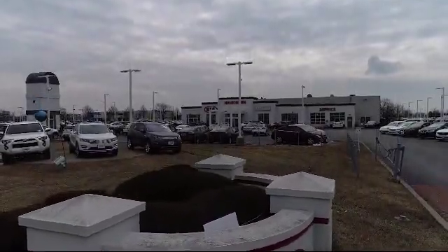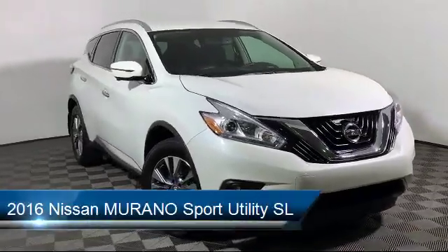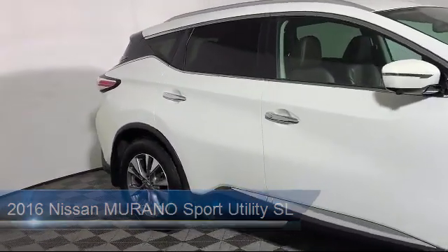Welcome to Hawkinson Kia and here's a look at another one of our great vehicles from our inventory. It comes equipped with electronic stability control, keyless entry, steering wheel controls, and rear spoiler.